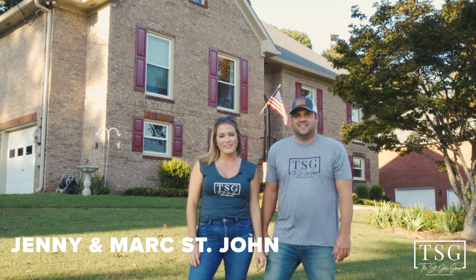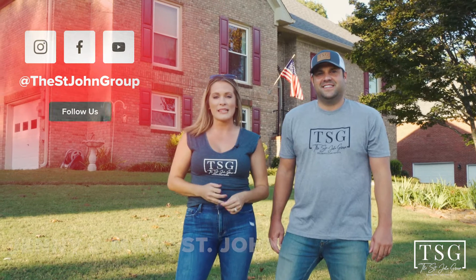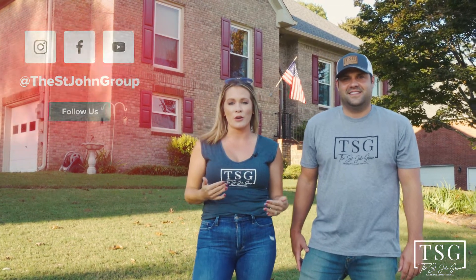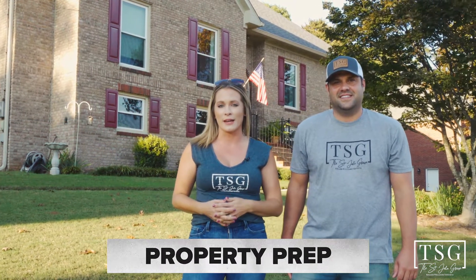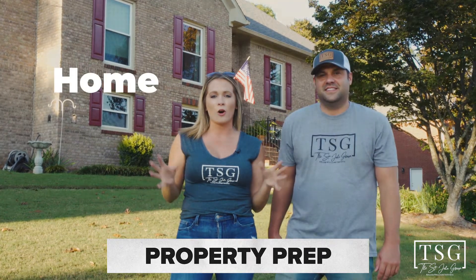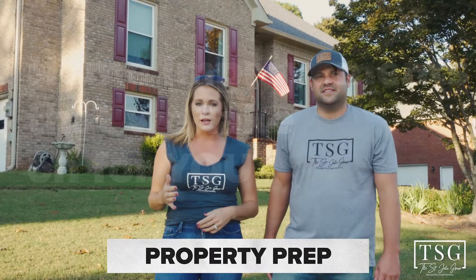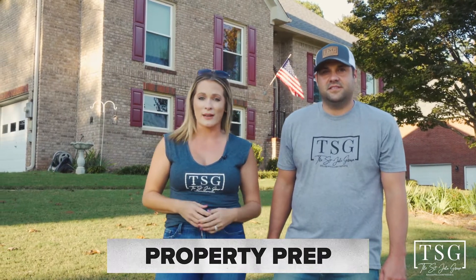Hey guys, I'm Jenny St. John and I'm Mark St. John, and we're the St. John Group at Keller Williams. Today we are going to show you what our Property Prep listing package looks like. If you don't know what that is, that is a full list of home improvements that we are going to take on for the sellers to get them top dollar and sell their house as quick as possible.